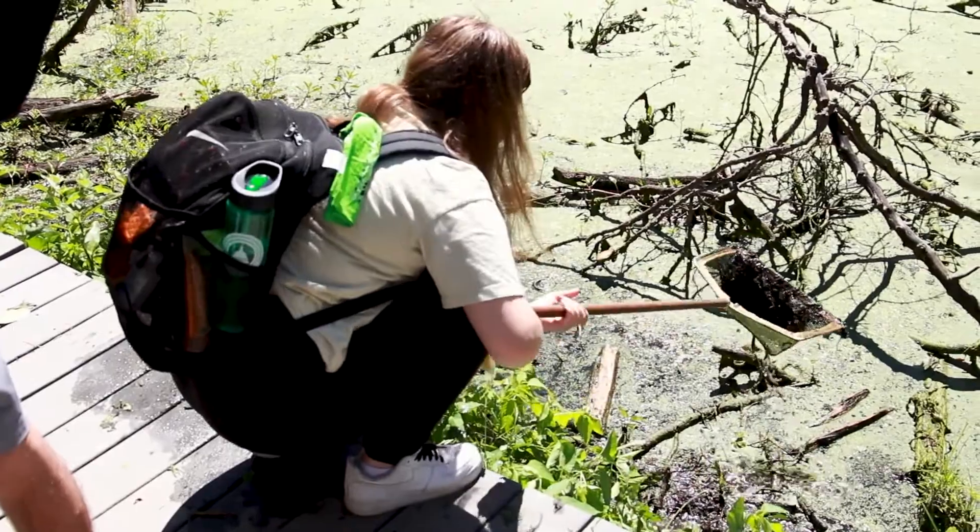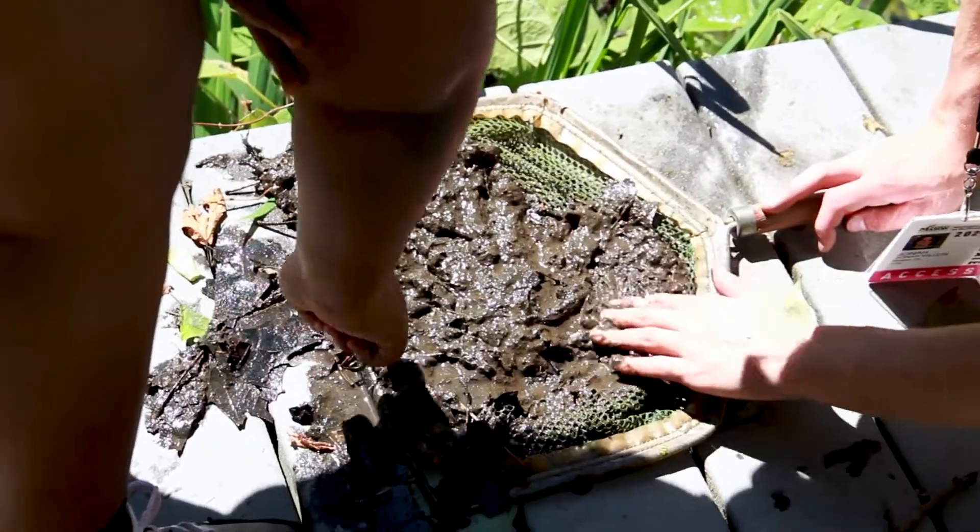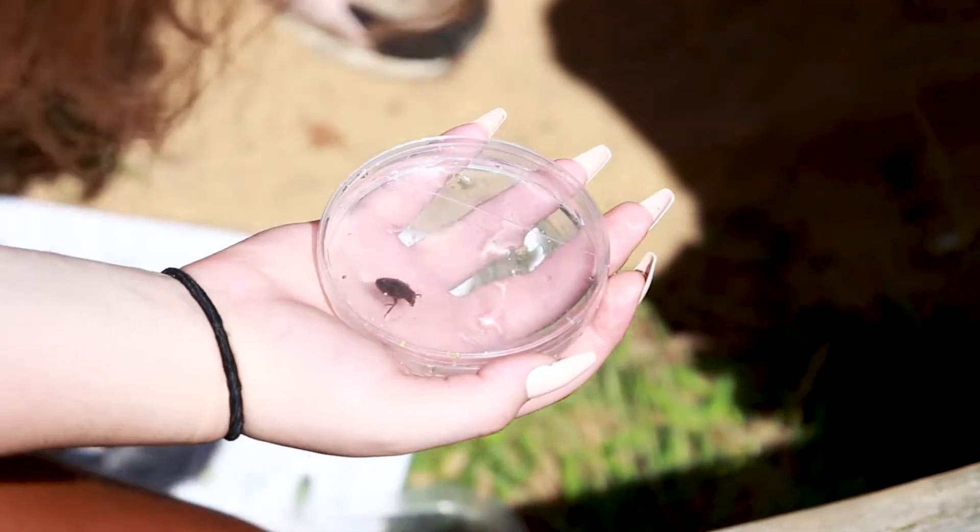We did bug examples and we pulled bugs out of the mud to kind of figure out what type of bug they are and why they're living there. I thought that was a super interesting way to find out how polluted the water was — super interesting to learn that different types of bugs could tell you what the water quality is like.